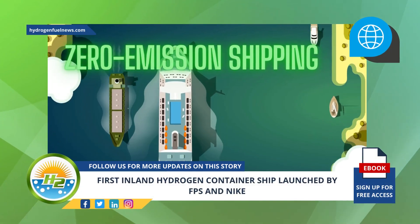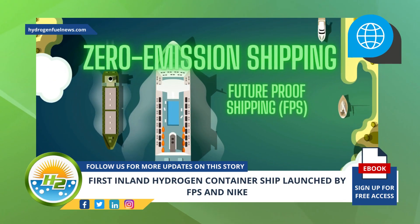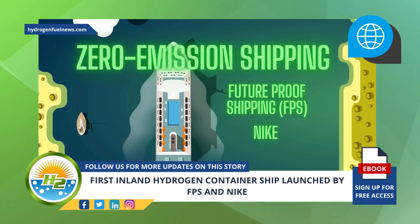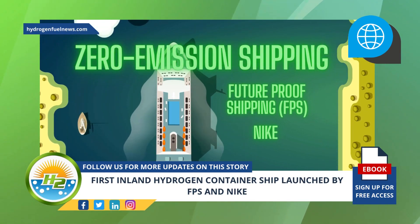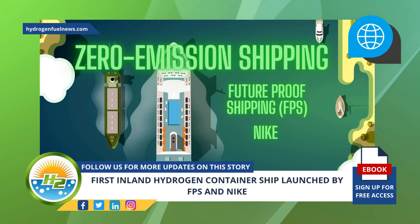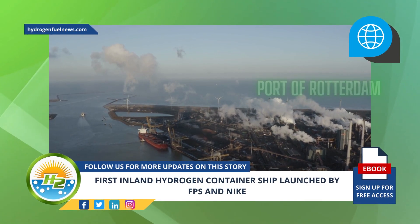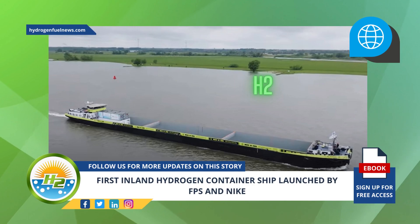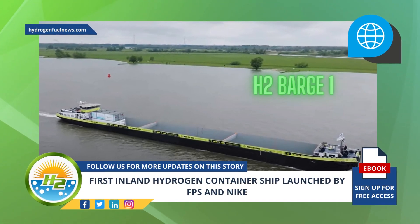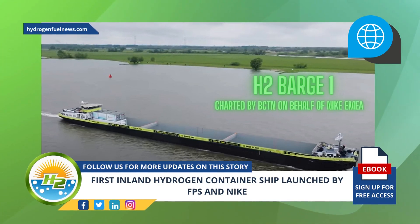The collaboration aims to speed up zero emission shipping. Future Proof Shipping partnered with Nike and recently launched the first inland hydrogen container ship, with a goal to accelerate zero emission shipping as part of Nike's road toward zero waste and zero carbon emissions. The hydrogen powered barge is operating in the port of Rotterdam, and the vessel is chartered by BCTN on behalf of Nike EMEA.